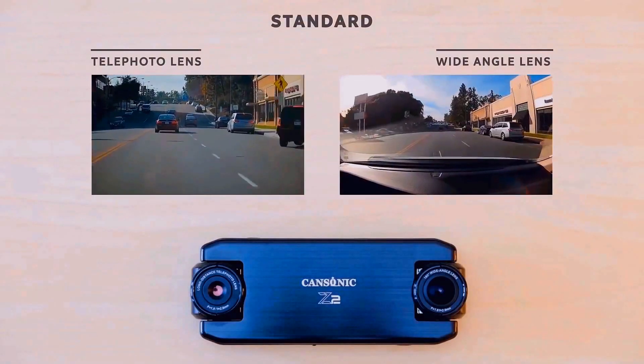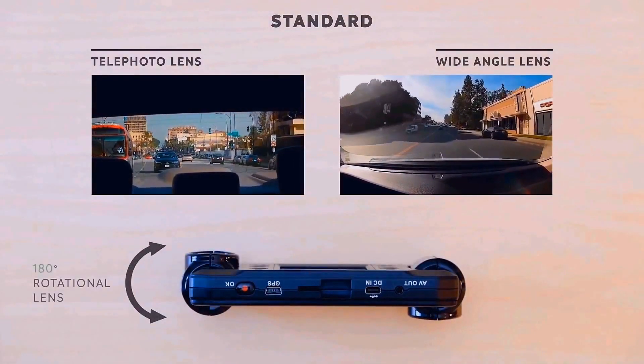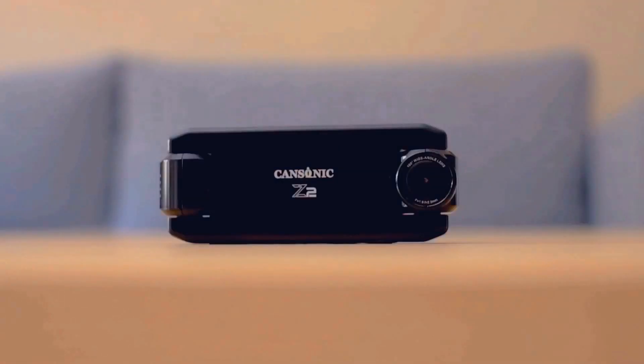When you are the victim of a hit-and-run accident, don't worry about it. Z2 has already captured the other driver's license plate number. For those professional drivers, Z2 helps you to avoid troubles both inside and outside of your vehicle.